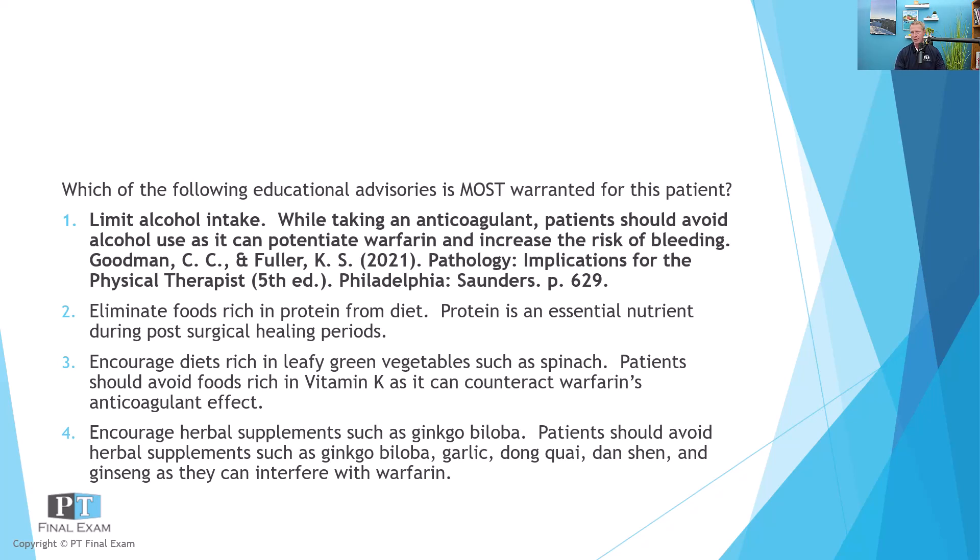So the correct answer is to limit alcohol intake — keep it low. Keep leafy green vegetables at a baseline level; don't dramatically increase them. Patients need adequate protein, so you want to add protein to their diet. Avoid herbal supplements, especially ginkgo biloba, garlic, and ginseng, as all of these can interfere with Warfarin's mechanism on the clotting cascade.